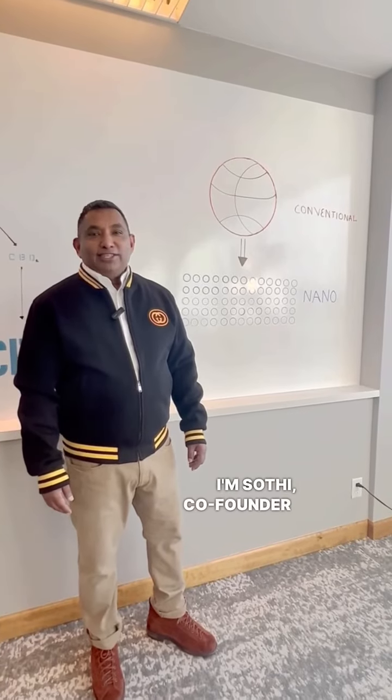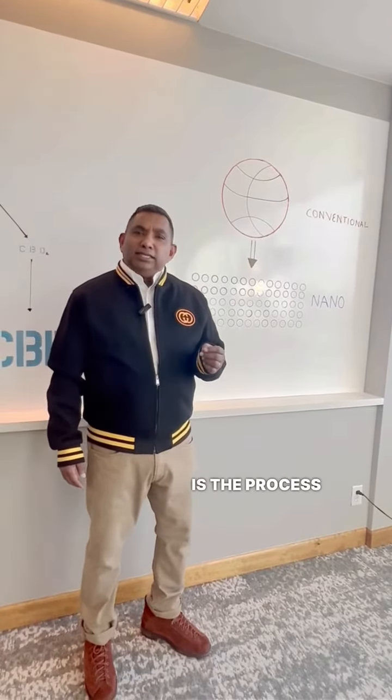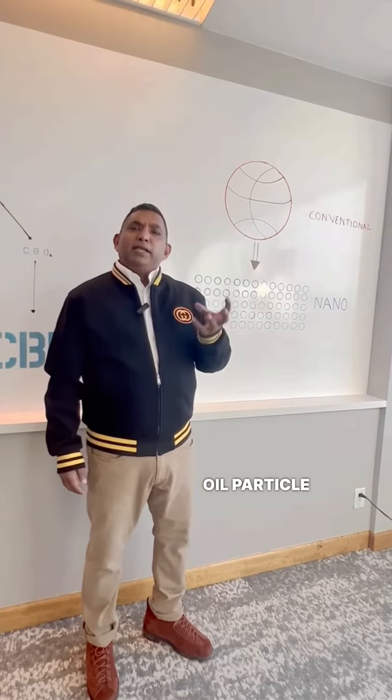I'm Sophie, co-founder and CEO of NanoBella, and today we're going to be speaking about nanoemulsion. Nanoemulsion is the process of taking an oil particle and breaking down its size to improve the speed and volume of absorption.